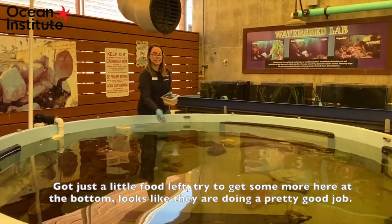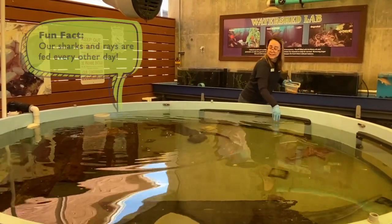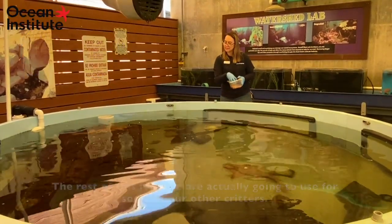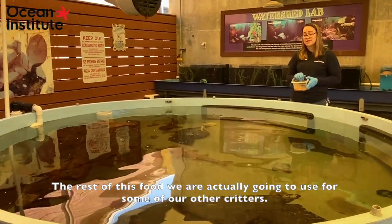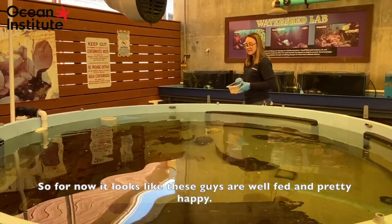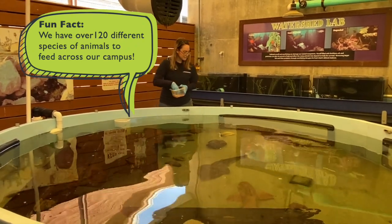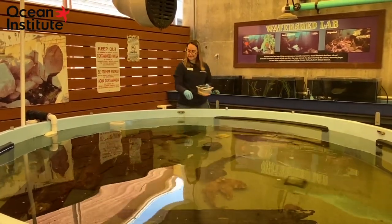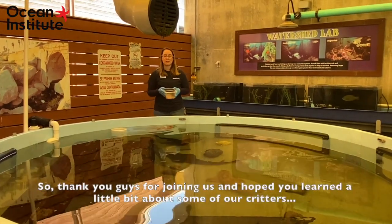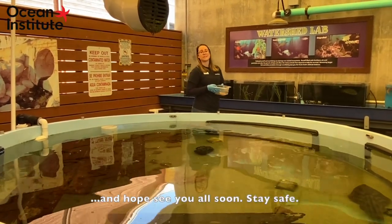I've got just a little food left. I'll try to get some more here at the bottom — it looks like we're doing a pretty good job. The rest of this food we're actually going to use for some of our other critters. It looks like these guys are well fed and pretty happy. So thank you guys for joining us, and we hope you learned a little bit about some of our critters. Hope to see you all soon — stay safe.